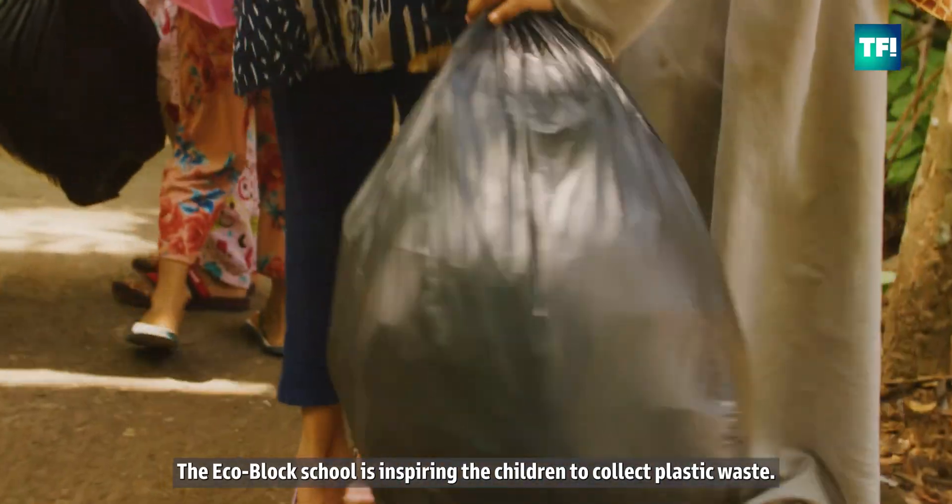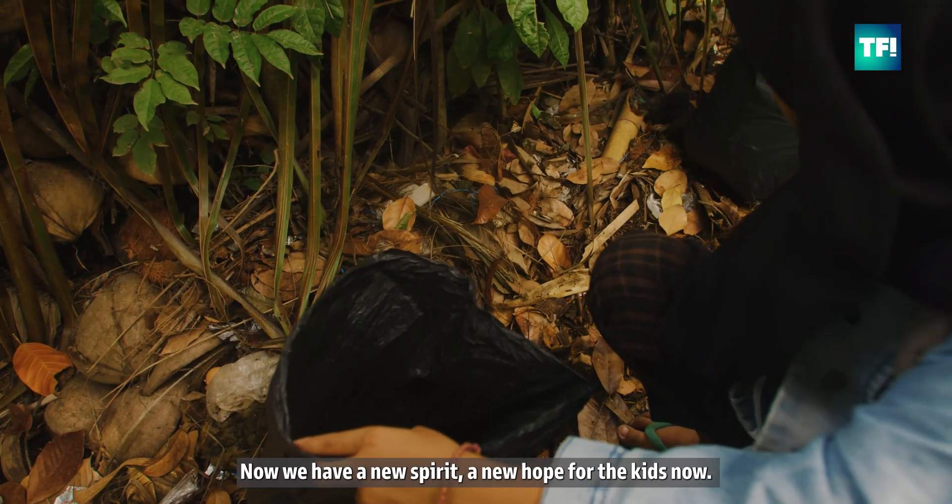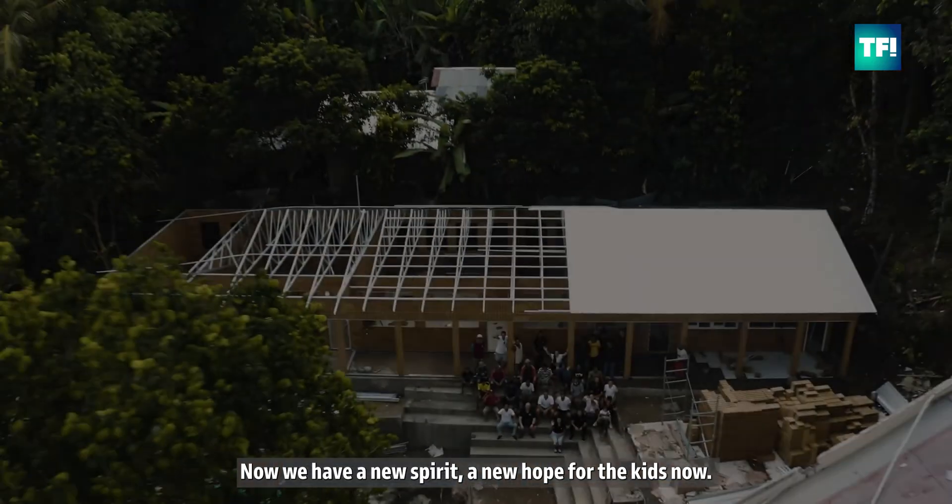The Eco-block is an instrument inspiring the kids and community to collect plastic waste. For now, the emotion of the kids — we have a new spirit, new hope for kids now.